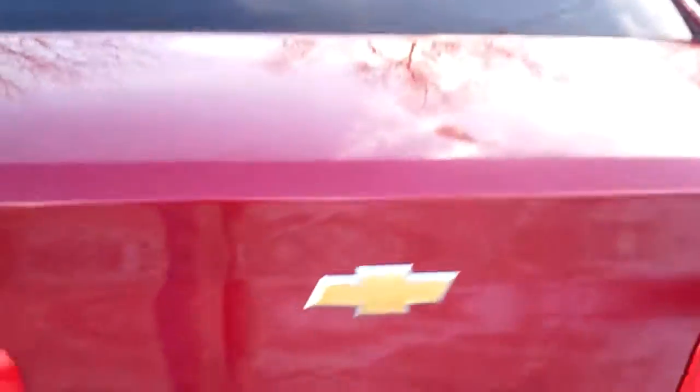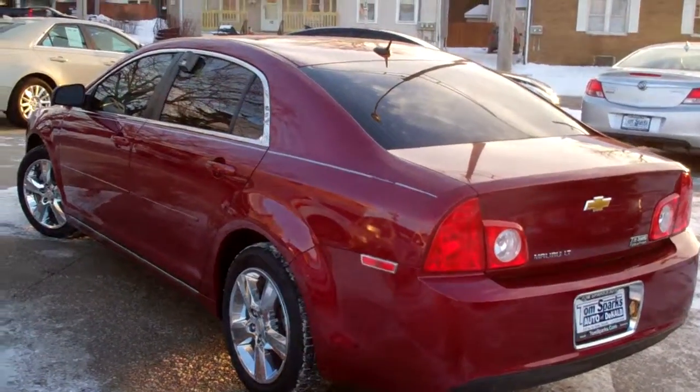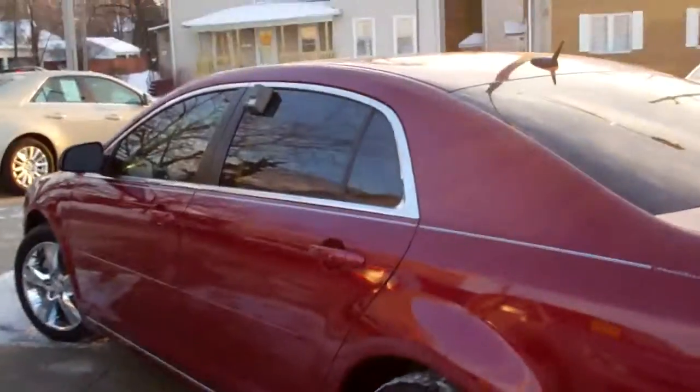You're gonna like that on days like this. Check that out — nice big trunk, split fold-down seats, nice clean floor mats, front-wheel drive, four-cylinder. Very clean car, no apparent damage around the vehicle. Does have a clean AutoCheck on it too.